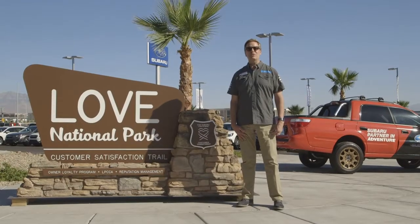Hi, I'm Burton Hughes, your partner in adventure, and this is Subaru Sunday Drives.